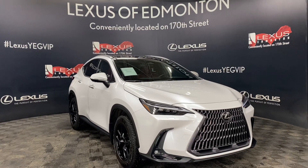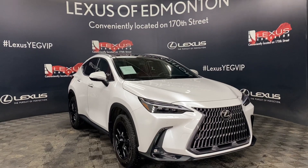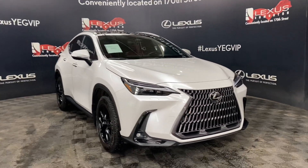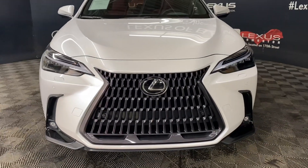Welcome to Lexus Femmington, located off 111th and 170th Street. Today we're looking at a 2022 Lexus NX 350 Hybrid Ultra Luxury Package in the color Eminent White Pearl.